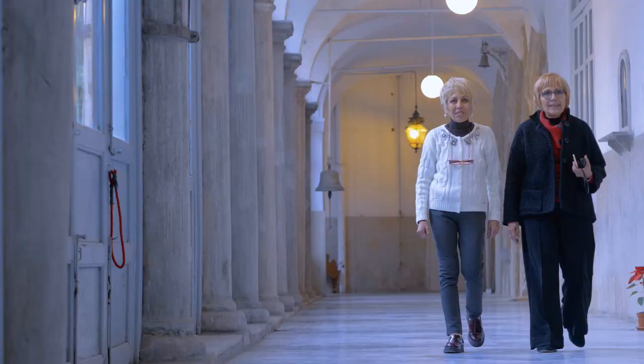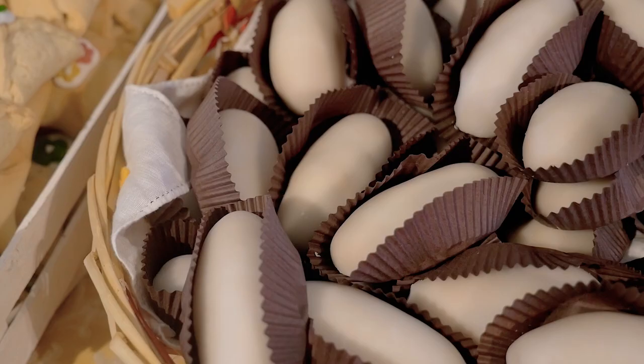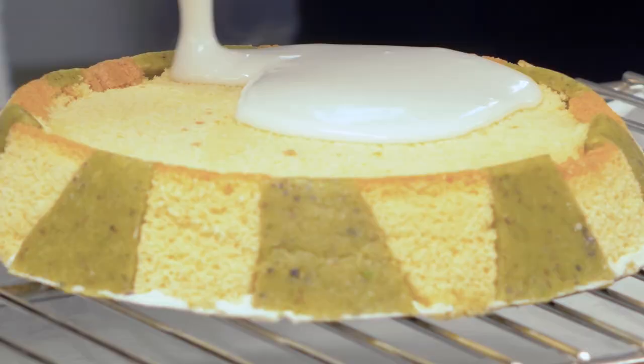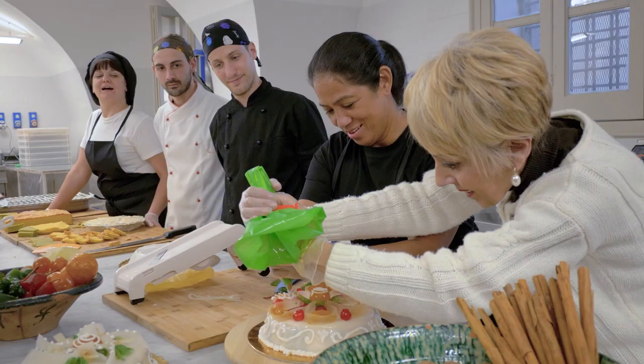Traditionally, the first daughters of noble families were expected to enter monasteries. To entertain themselves, they would bake, and because they had the means to procure expensive ingredients like sugar, they created quite a few recipes. Today, the very same recipes are baked daily in this spacious kitchen of the monastery.